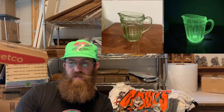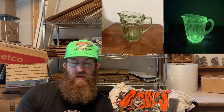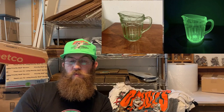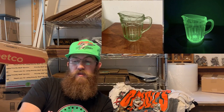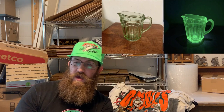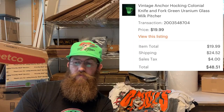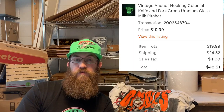More uranium glass — Anchor Hocking, the Colonial pattern, also known as Knife and Fork. It was a milk pitcher, and the buyer was all in on that for $48.51.